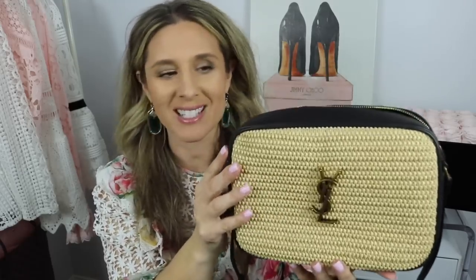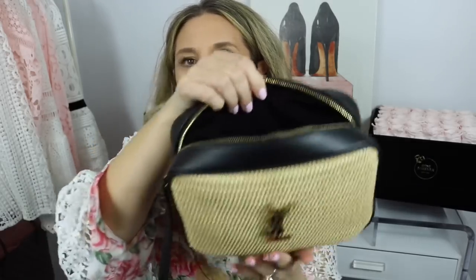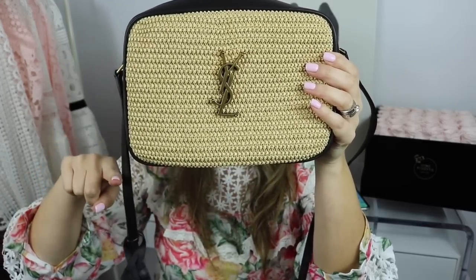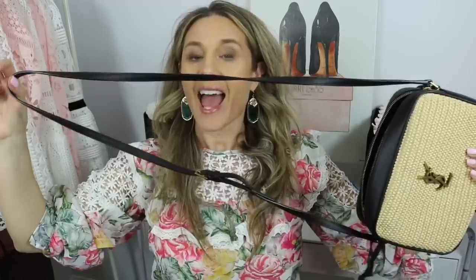This bag has the raffia material and the YSL logo. On the back it is just the plain raffia, so if you didn't want the logo exposed you could wear it that way as well. This one does not have the shiny gold hardware — it's a little more rustic. It is leather-lined with black leather. The camera bag also comes with a tassel that says Saint Laurent on it, and on the interior there is a little pocket and one large compartment. The measurements are nine inches in width, six and a half inches in height, and about three inches in depth.